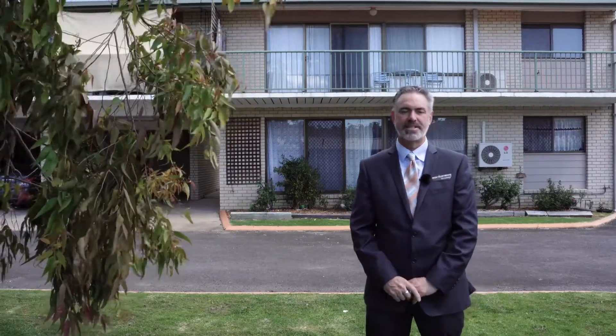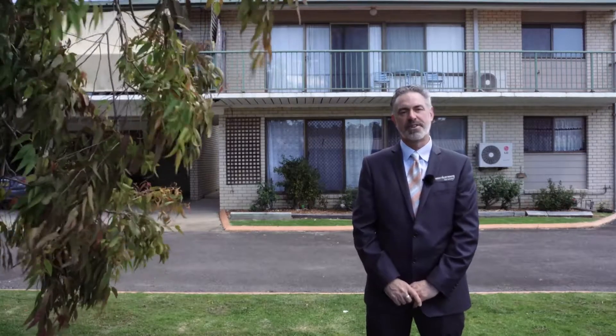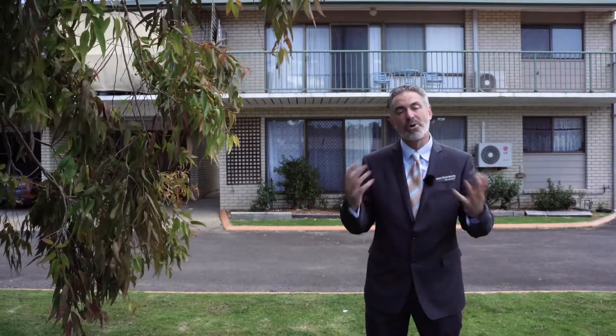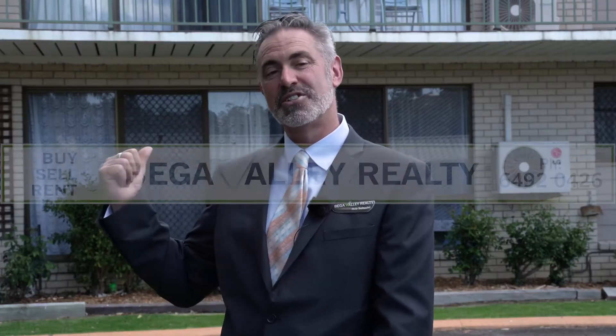Call me Rob Shadle or the Bega Valley team on 0457 572 073. Start your investment portfolio here or get out of the rental market. My wife says I'm a unit — I wish I was one as good as this.